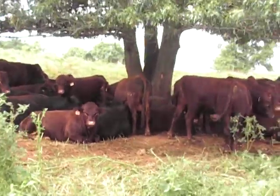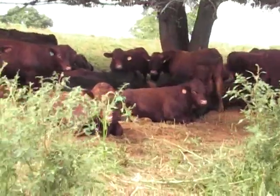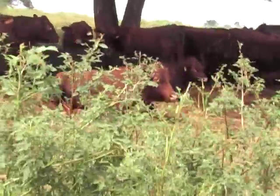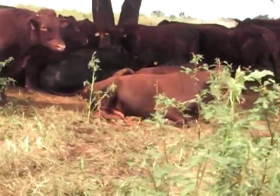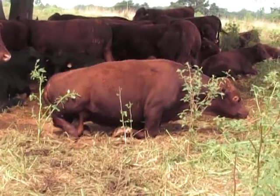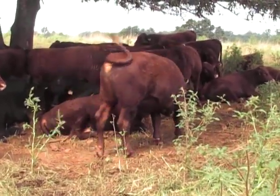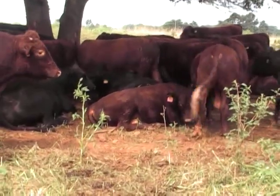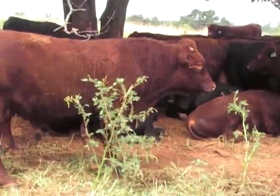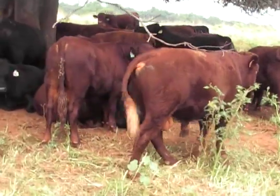Work our way around them a little bit to give you a better look at some of the individual bulls. Mustang Sun is laying here — a popular new bull here at Lakota. P60, Buckeye Sun.